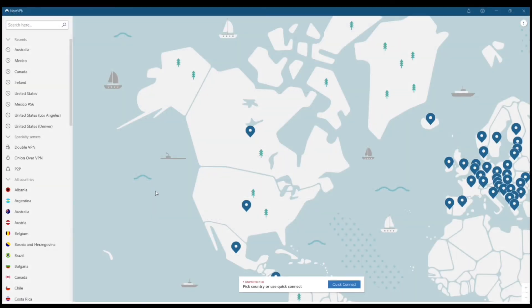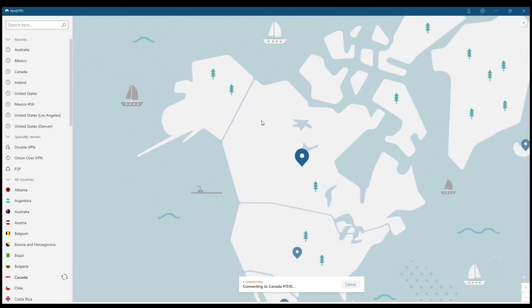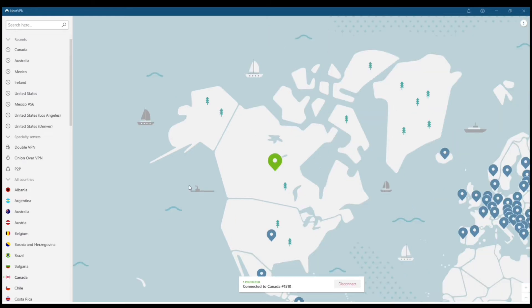Let's go over how to connect. One of the best things about Nord is the built-in map feature. The layout looks the same whether you're on your PC, iOS, or Android. You can connect simply by tapping on the blue dots in different regions or countries — I'm using Canada as an example.